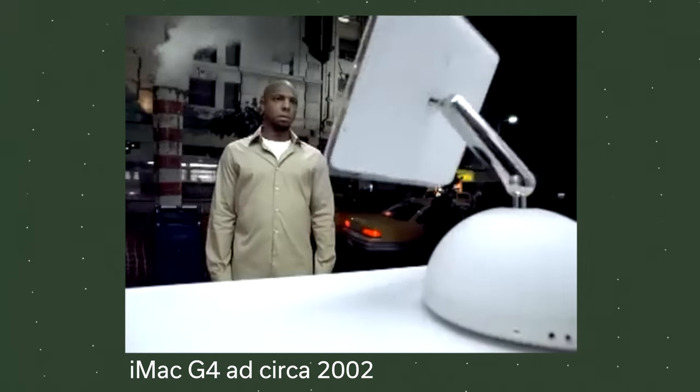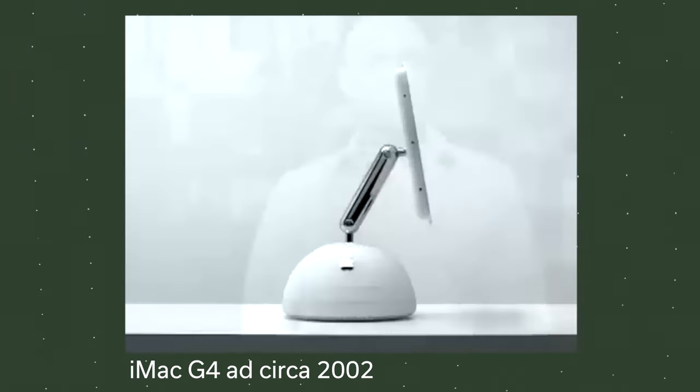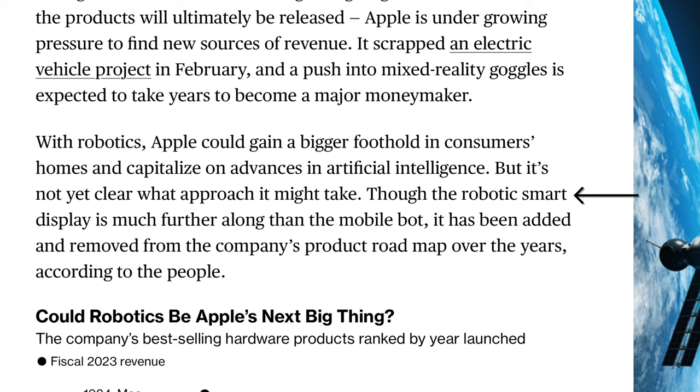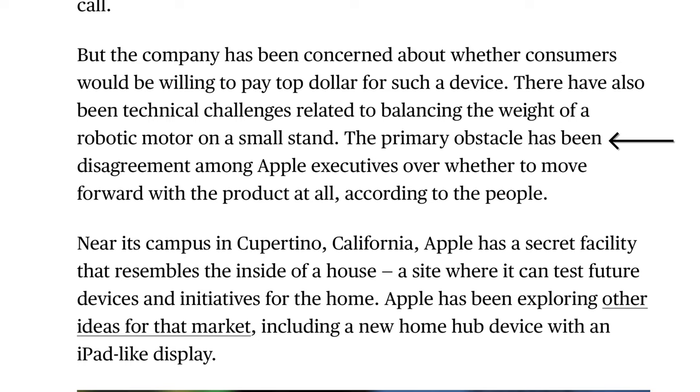It would also have features to precisely lock onto a single person among a crowd during a video call. Though the robotic smart display is much further along than the mobile bot, it has been added and removed from the company's product roadmap over the years. The primary obstacle has been disagreement among Apple executives over whether to move forward with the product at all.